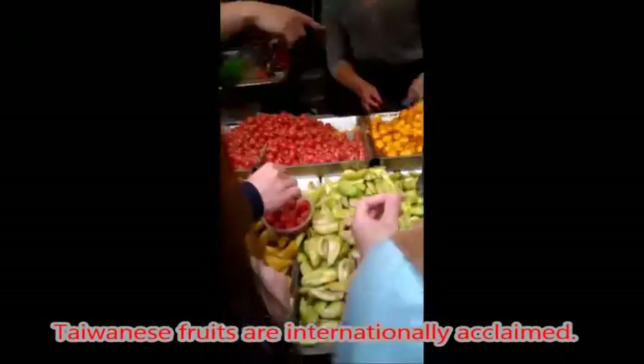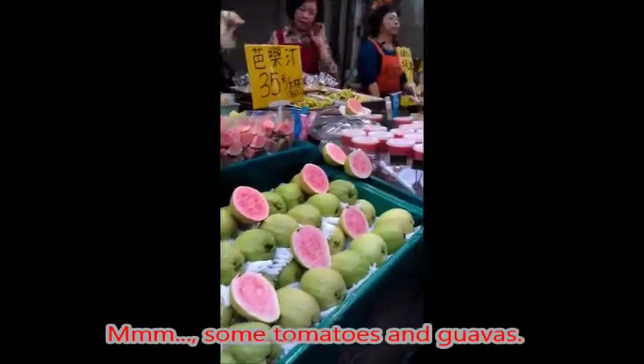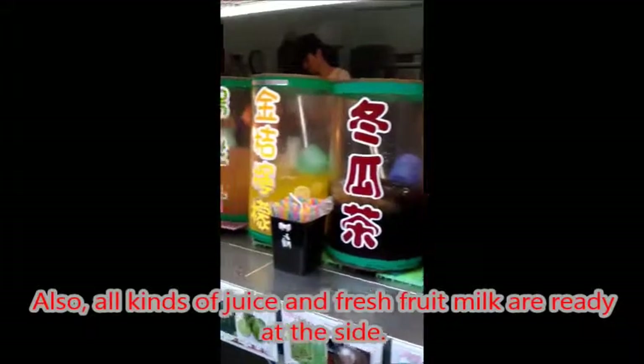Taiwanese fruits are internationally acclaimed. Side products such as crystalline fruits are in favor as well — some tomatoes and guavas. All kinds of juice and fresh fruit milk are also available on the side.